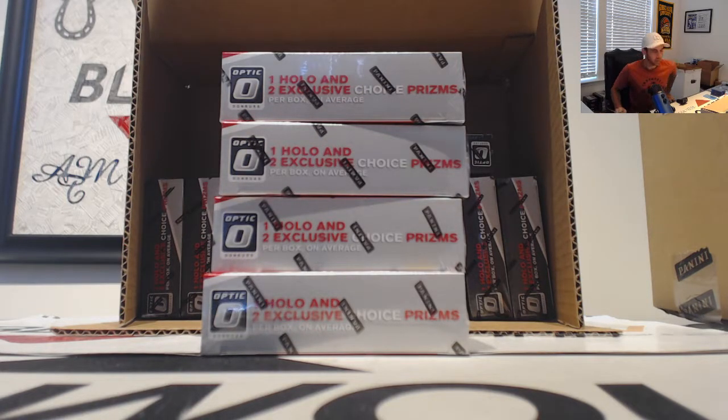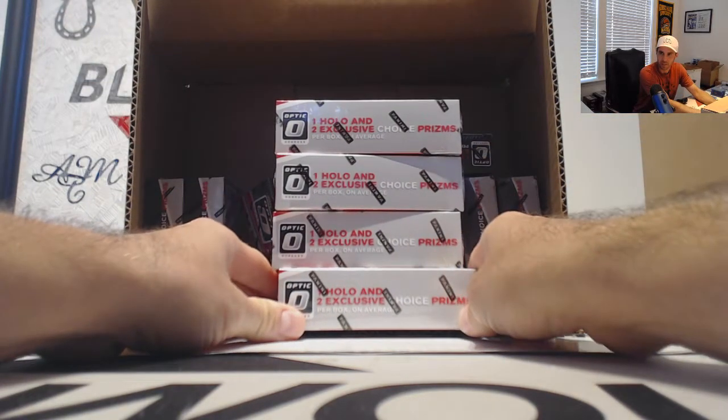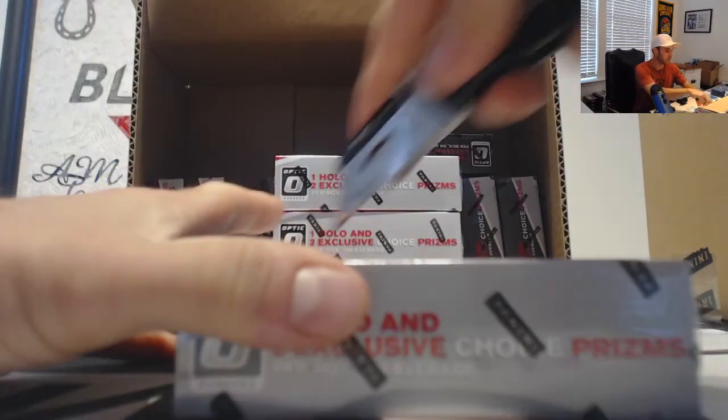All right guys, happy Thursday to everybody. We're gonna start with Mr. KitKat Kaufman, gonna do four boxes of Optic Choice Basketball. Here we go, see what we got.